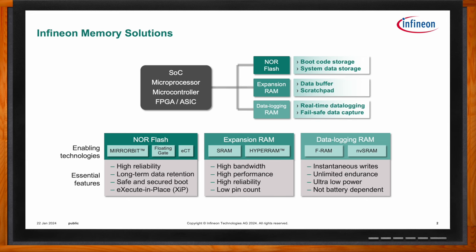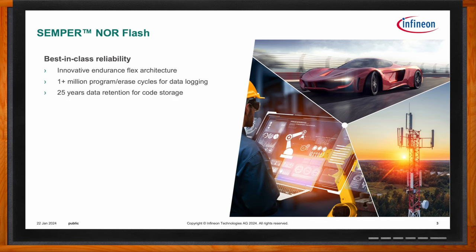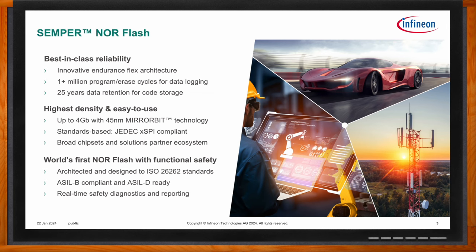Our latest functional safety memories are the Semper NOR Flash, which uses mirror bit technology, and the Exelon FRAM, a data logging RAM. The Semper NOR Flash uses our 45 nanometer mirror bit technology and offers features such as endurance flex wear leveling, large density scalability from 256 megabits up to a potential 4 gigabits, the latest JEDEC-compliant high performance XPI interface, and its main advantage — the offering of functional safety.